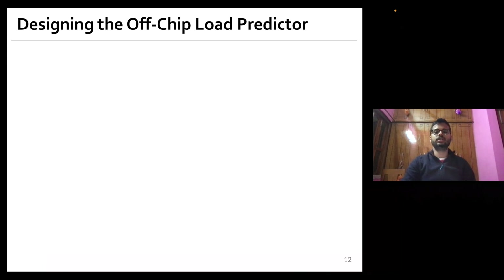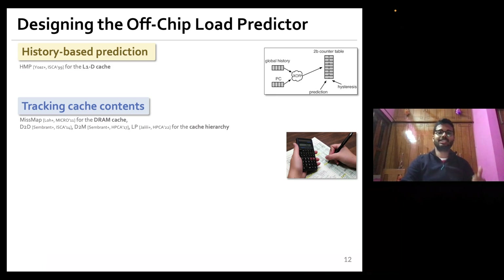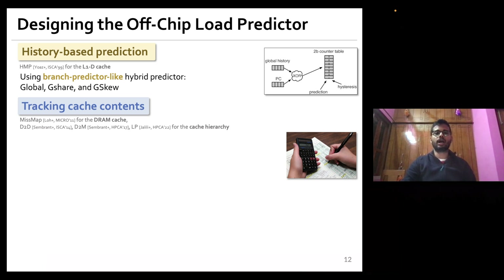There are two broad ways to design an off-chip load predictor. The history-based prediction method, as employed by HMP, uses a branch predictor-like hybrid predictor structure to identify requests likely to miss the L1 data cache, and we can extend this to predict loads missing the entire cache hierarchy. The tracking-based method aims to track all cache blocks present in the cache hierarchy to accurately identify which load requests will not be serviced by the cache.